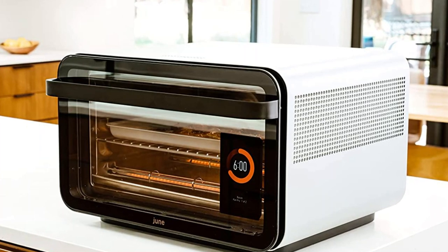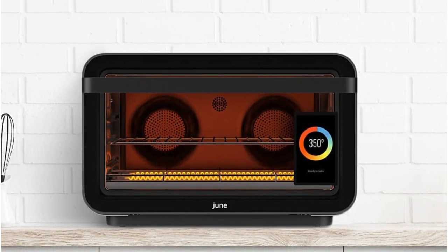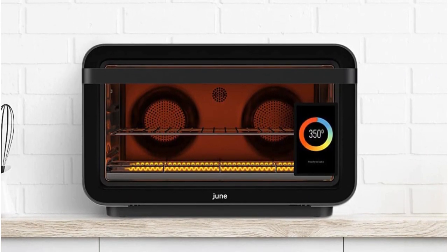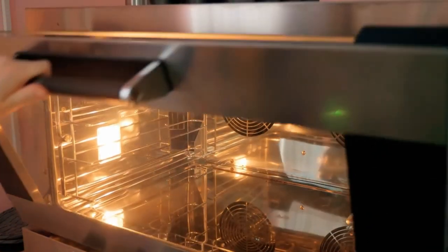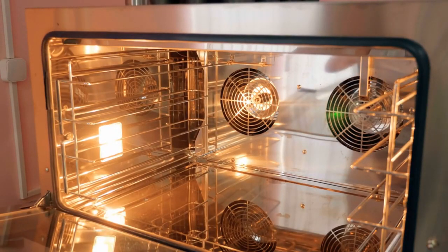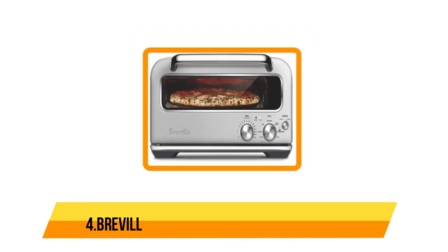Unlike cheaper rotisserie-only ovens, many of which get messy inside, this doesn't spin the chicken. Instead, it turns elements on and off, mimicking a spit. The result is one of the best roasted chickens I've ever seen in testing. However, the June is also one of the more expensive countertop ovens out there, so you'll pay for that functionality.